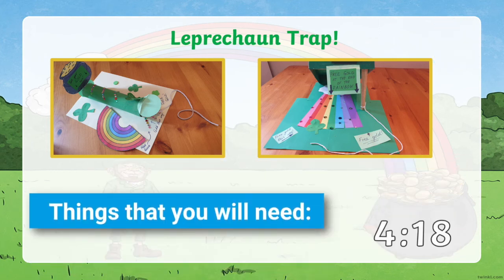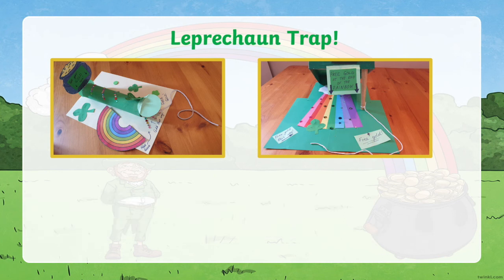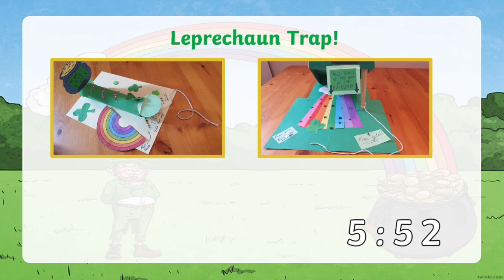Go back to the relevant timestamp in the video to see all the things you'll need to make your trap, or follow along to make the trap using a kitchen roll tube, or the shoebox lid trap. I hope you have fun making your leprechaun trap and maybe you'll be lucky enough to catch one. Some people say leprechauns grant wishes too. Thank you for watching, and don't forget to check out our many other amazing Twinkl lesson videos.